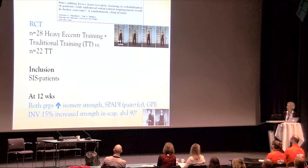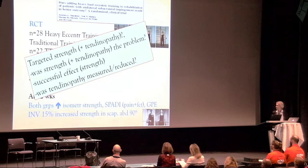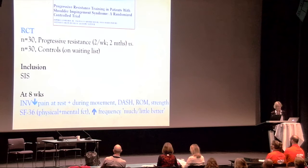The first RCT compared heavy eccentric loading combined with traditional training versus traditional training alone. The inclusion was a mixed SIS population. The study targeted strength and perhaps tendinopathy, but was strength and tendinopathy really the problem? There was a successful effect on strength between groups, but was tendinopathy measured or reduced? We don't really know.